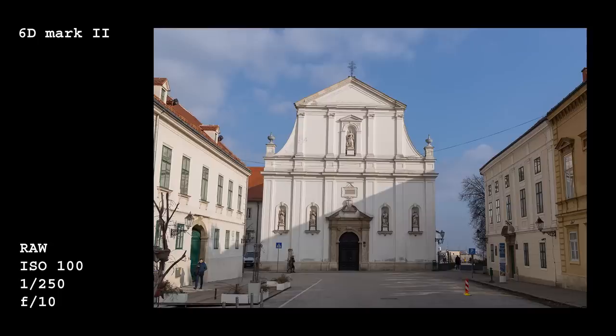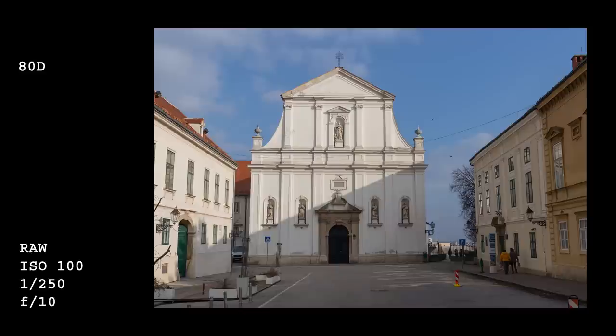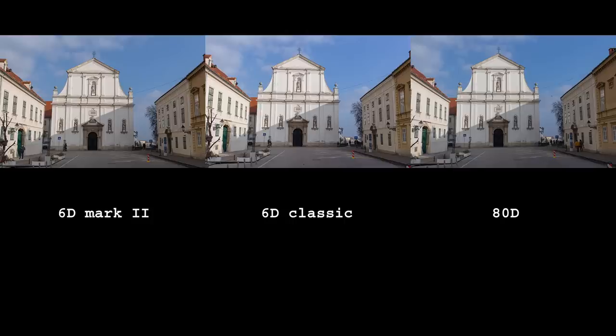In normal conditions — and by that I mean well-exposed, lower ISO values — there is surprisingly little difference. When viewed side by side, differences are extremely hard to spot. It might not be visible over YouTube, but the original 6D has a slightly different color hue, with a bit more magenta color cast.